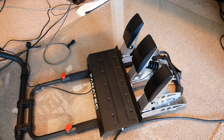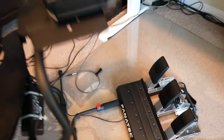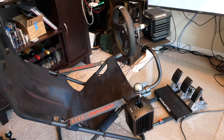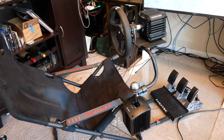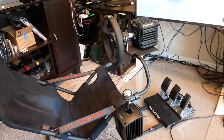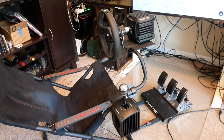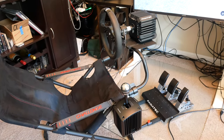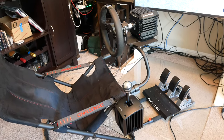The load cell brake does take getting used to — that was the thing I had the hardest time with after switching from my Logitech. The braking feel is just totally different with a load cell. But once you get the hang of it, it really does feel nice and natural, and the serious racers will tell you that you have much better braking control. It's a good way to go.